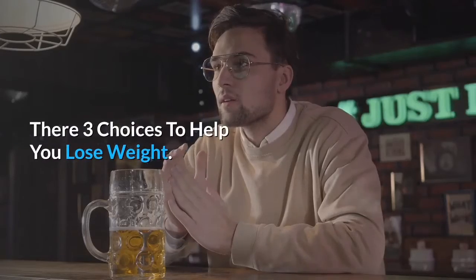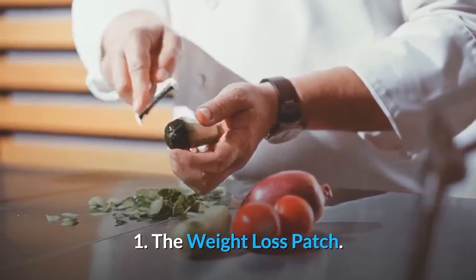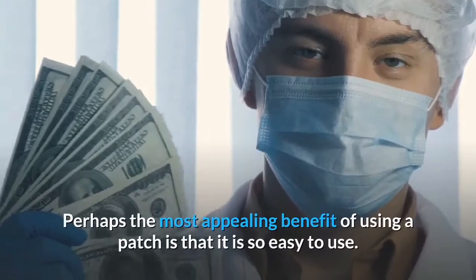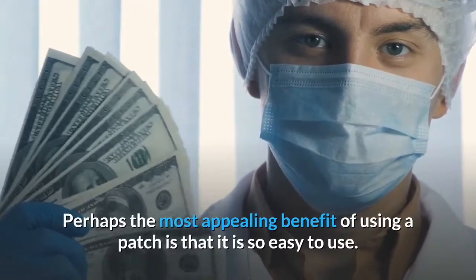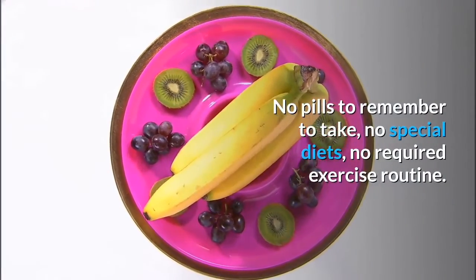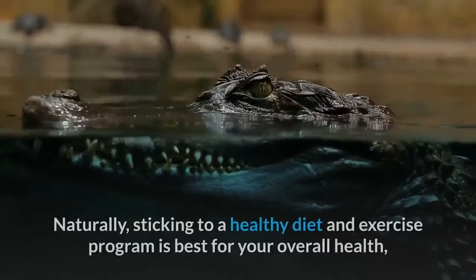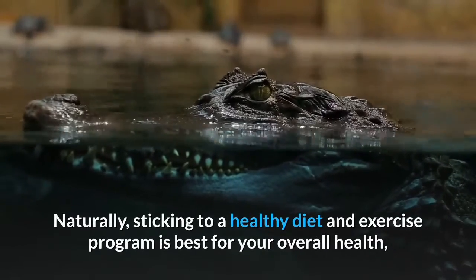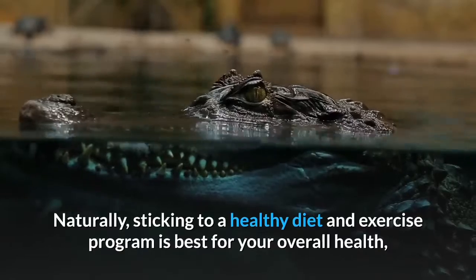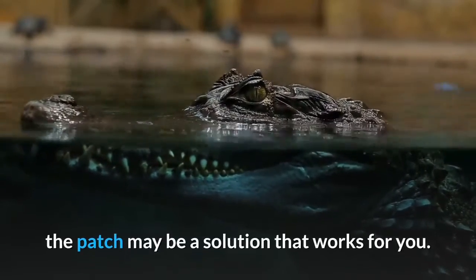There are three choices to help you lose weight. Number one: the weight loss patch. Perhaps the most appealing benefit of using a patch is that it is so easy to use — no pills to remember to take, no special diets, no required exercise routine. Naturally, sticking to a healthy diet and exercise program is best for your overall health, but if that is difficult for you to adhere to all of the time, the patch may be a solution that works for you.